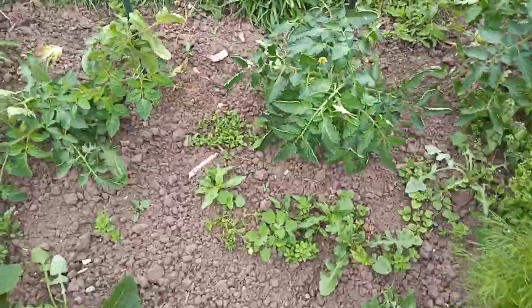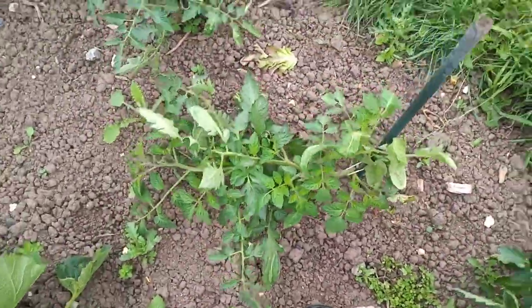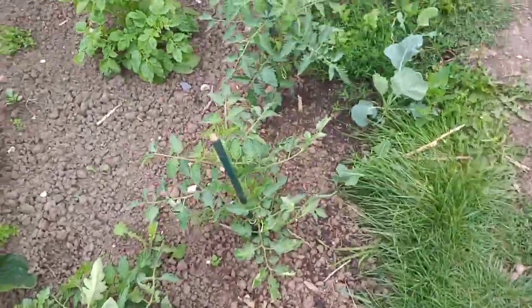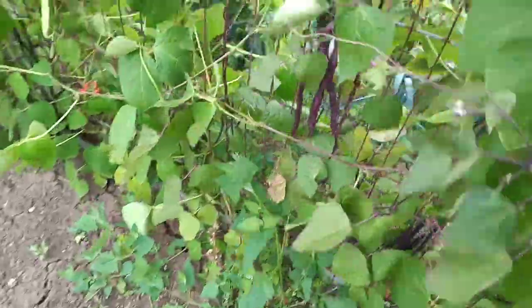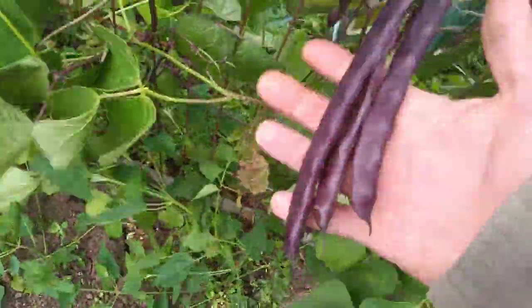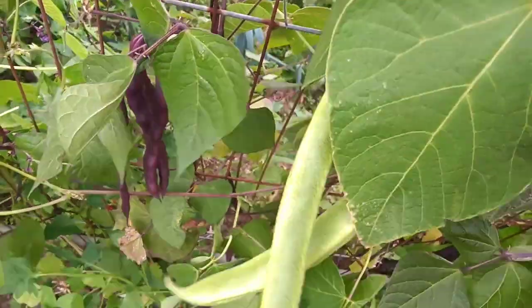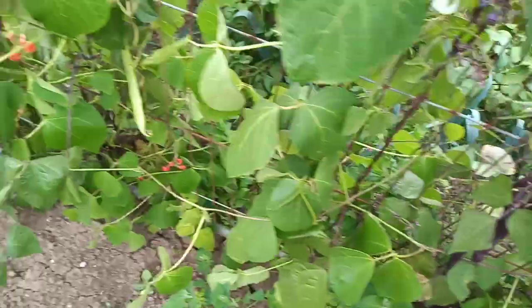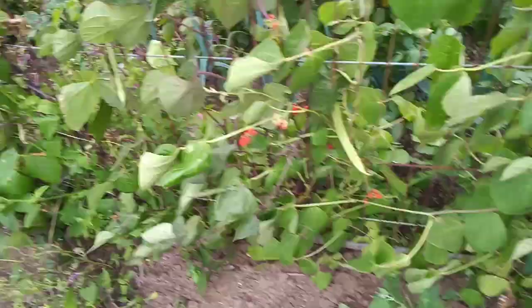It's a bit windy today — the wind's tough with tomatoes, I'm going to have to tie up the outside tomatoes. Here we've got one of the beans growing nicely, ready to be picked, the green ones there. I think I've got them mixed up, some more there, all the way along there.